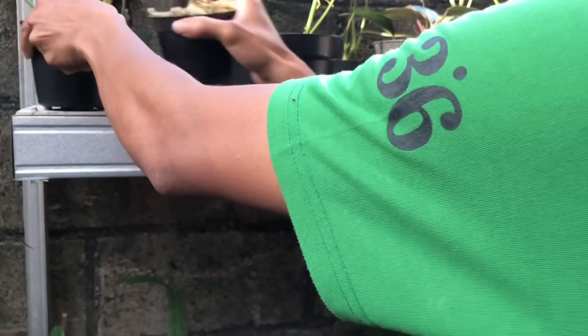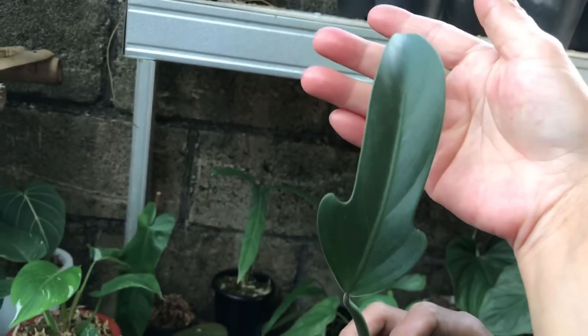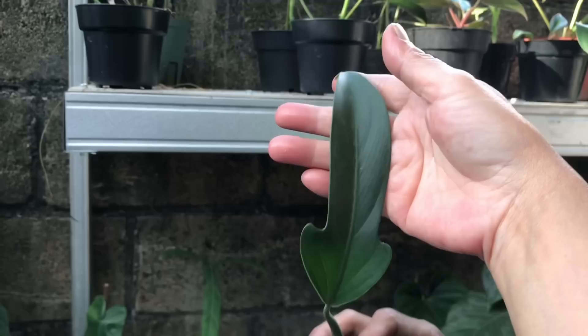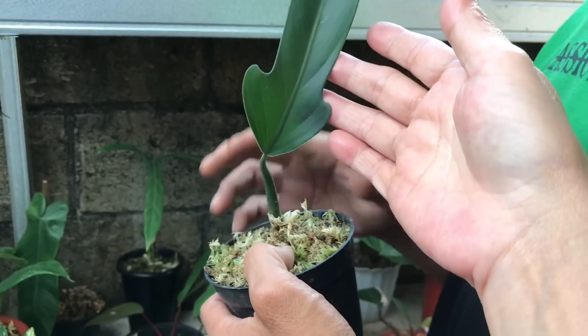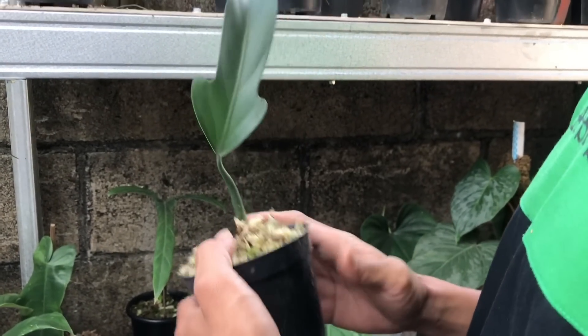Terus ini saya lupa nih namanya, benar-benar lupa. Sejenis Philo apa bukan? Philo ini, tapi ID-nya nanti teman-teman bisa komen deh di kolom komentar. Harga berapa? 1 daun 600 ribu. Pedas juga ya.